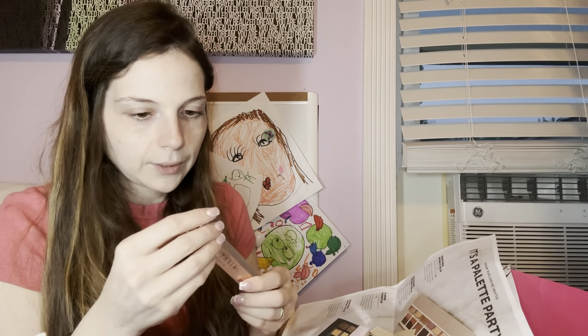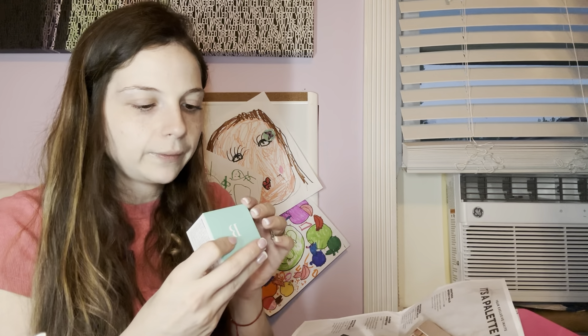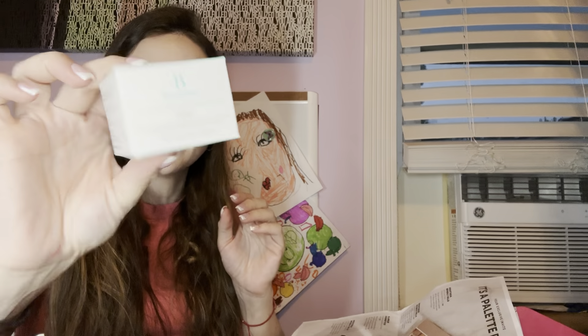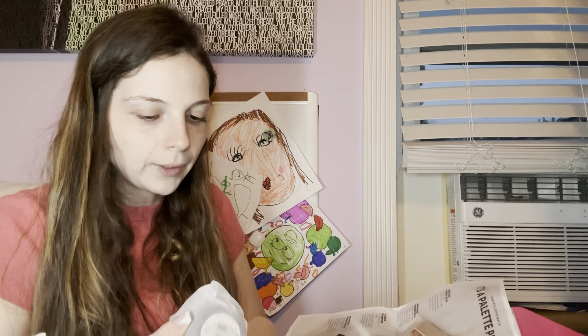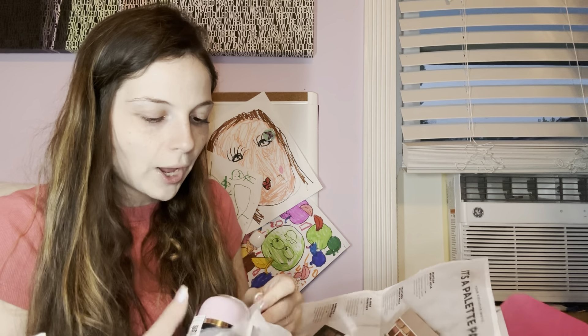Then we have the Beauty Stat Universal Pro-Bio Moisturizer Boost Cream for all skin types. It's sealed — I'm not going to open this. I've gotten this before, I think in BoxyCharm or even Ipsy before.